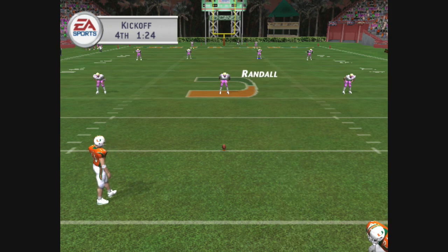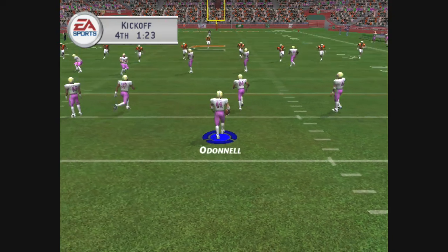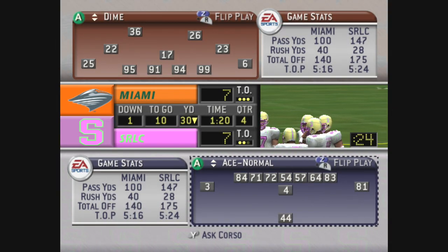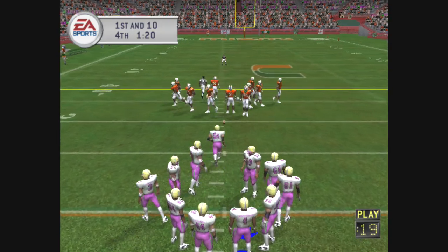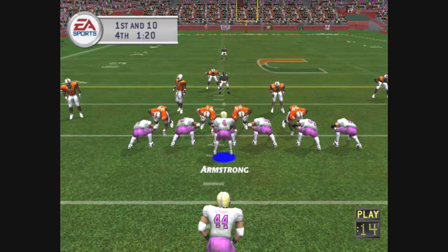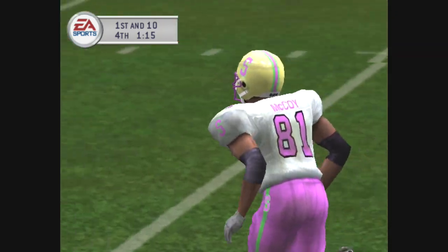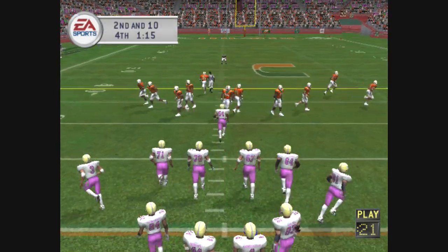Miami lines up for the kickoff. O'Donnell and number 37 back ready to return. It's a short kickoff — O'Donnell fields it at the 13. They'll get the ball here at the 30. 4-3 defense. He's scrambling, going deep — and it falls incomplete. Second down and 10 to go, ball on their own 30.